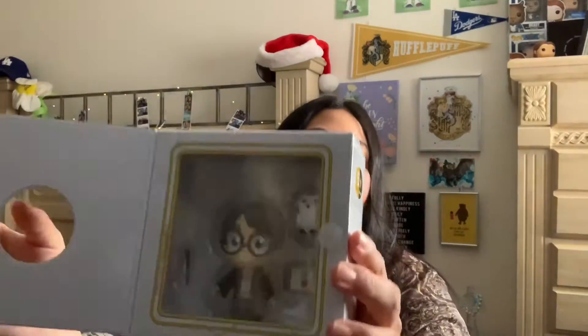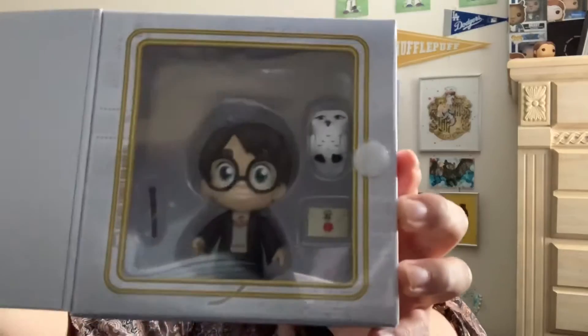One of my brothers bought me this Funko, and when you open it, it has Harry with Hedwig, the letter, and his wand — so that's pretty cool!